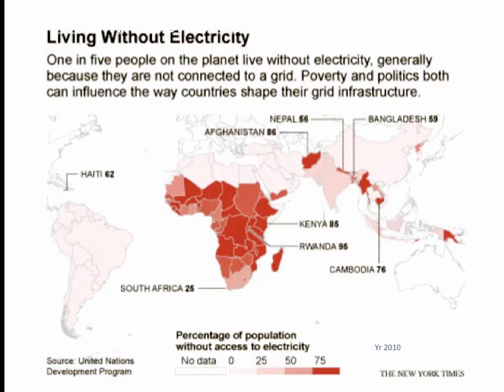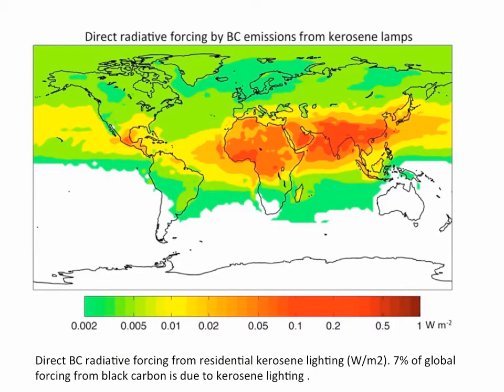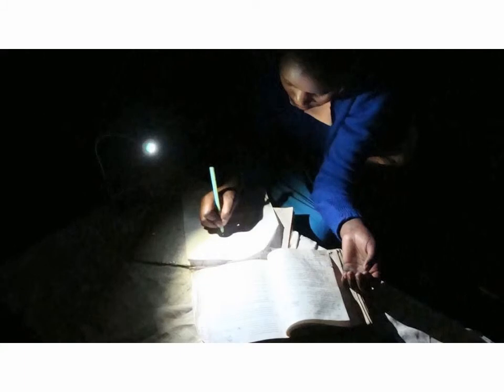The majority of people, as you can see, are centered in Africa and Asia. This map actually matches the one previously. The black carbon emissions from kerosene lamps release soot and smoke into the environment, creating environmental pollution. For individuals living under kerosene lanterns, the World Health Organization says exposure to that soot and smoke is similar to smoking two packs of cigarettes a day.